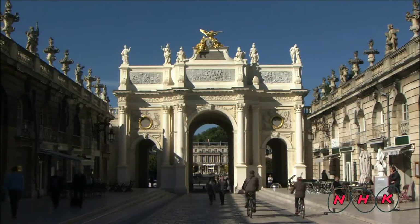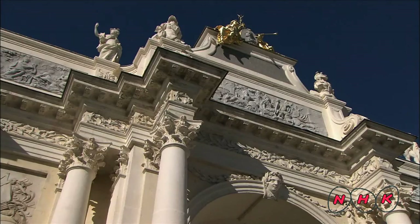The Arc de Triomphe represents the unity of the old and new parts of this city.